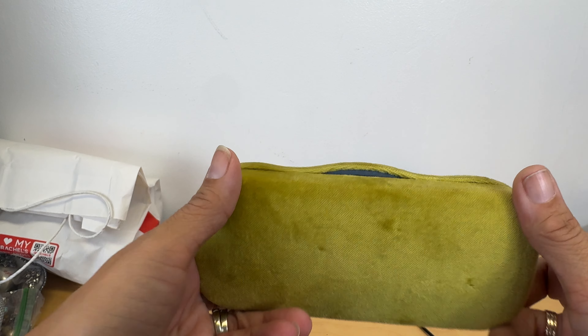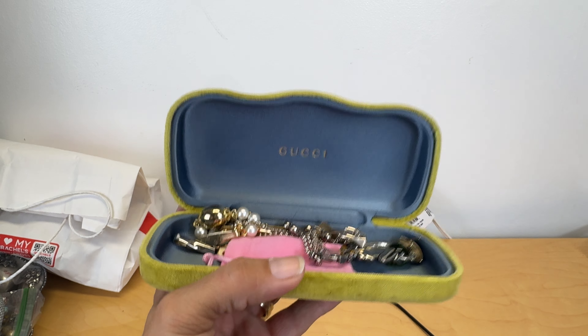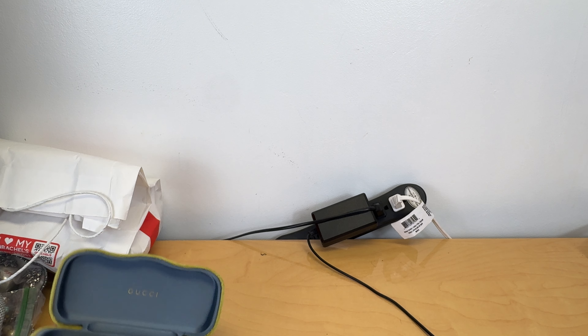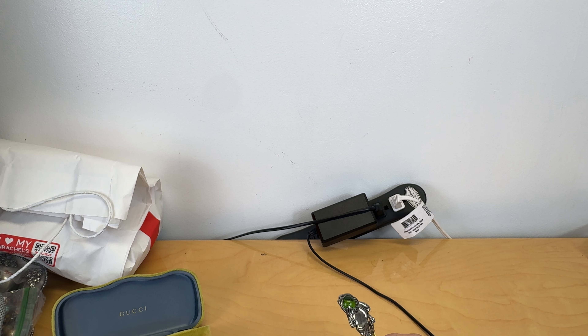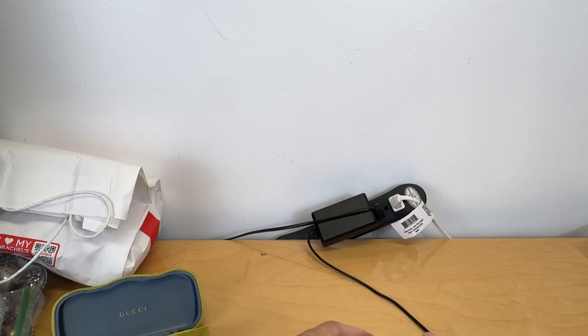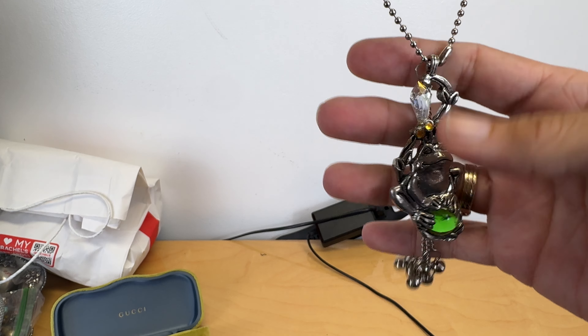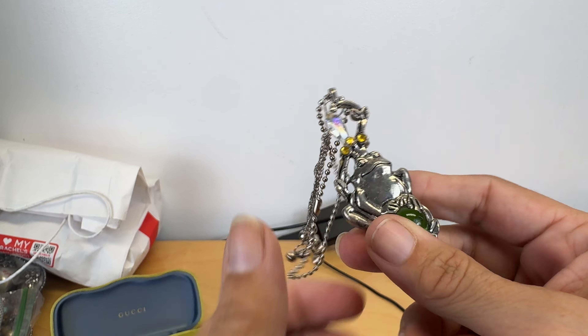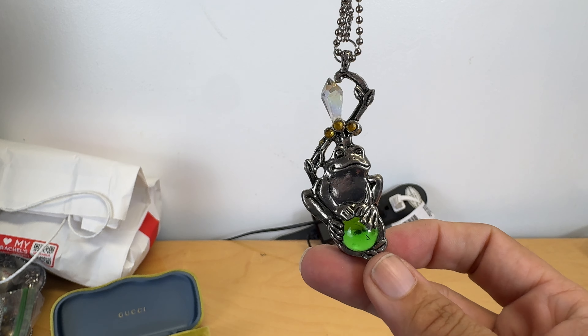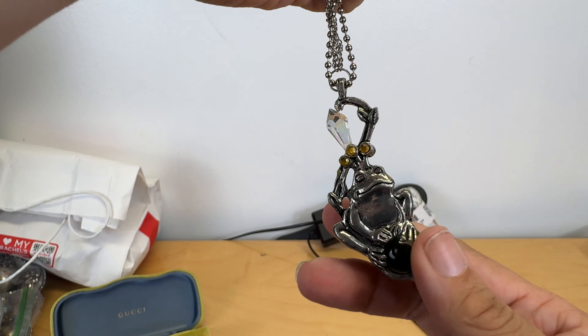This is from a garage sale — it's a Gucci sunglass case. I paid 50 cents for this. I don't know if this stuff was all from the same one, but these I know were 50 cents each. This is something you hang from your car but I thought it would be so cool to make a necklace out of. This one was a quarter — I picked him up to make a necklace out of.